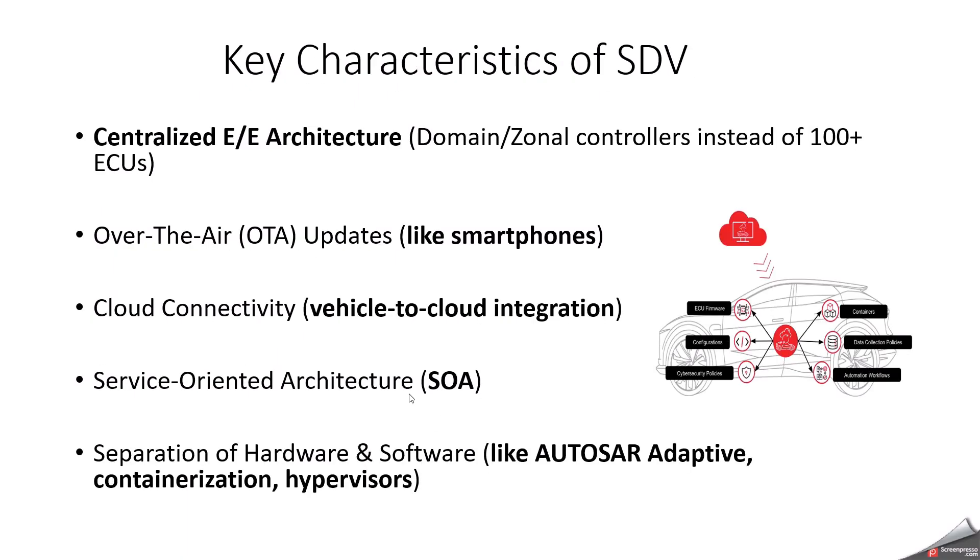What are the key characteristics of SDV? Centralized E/E architecture is playing a major role here. Instead of domains, we are coming up with zonal controllers instead of 100-plus ECUs. And over-the-air updates, like smartphones. And cloud connectivity — vehicle-to-cloud integration. Because we are going to send all the data captured in the vehicle to the cloud. And service-oriented architecture. And separation of hardware and software — this is also one of the key characteristics of software-defined vehicle.